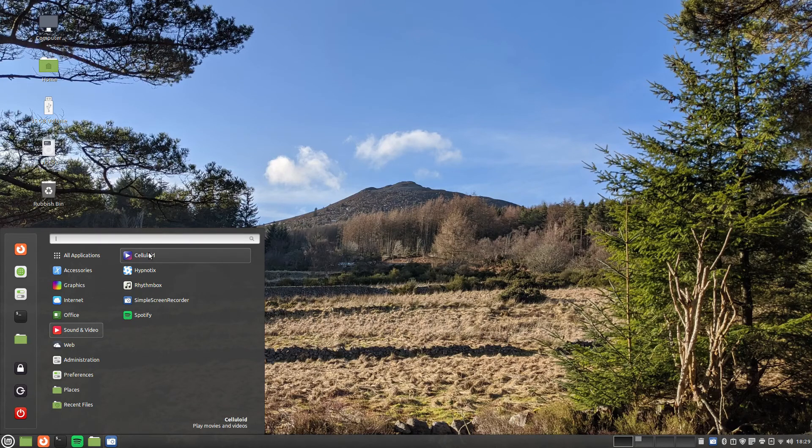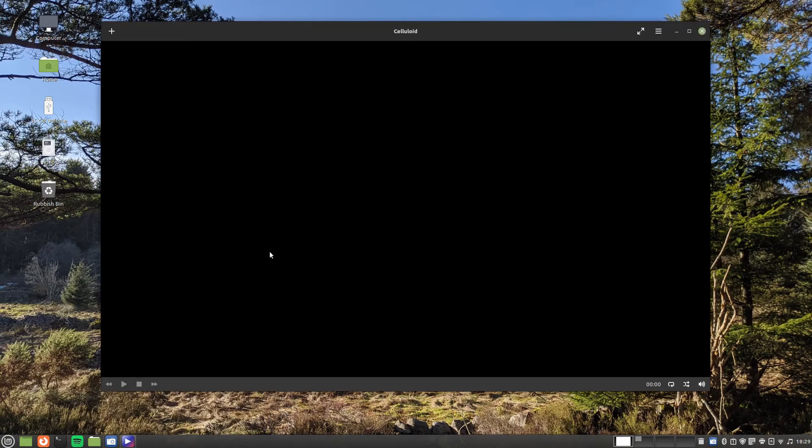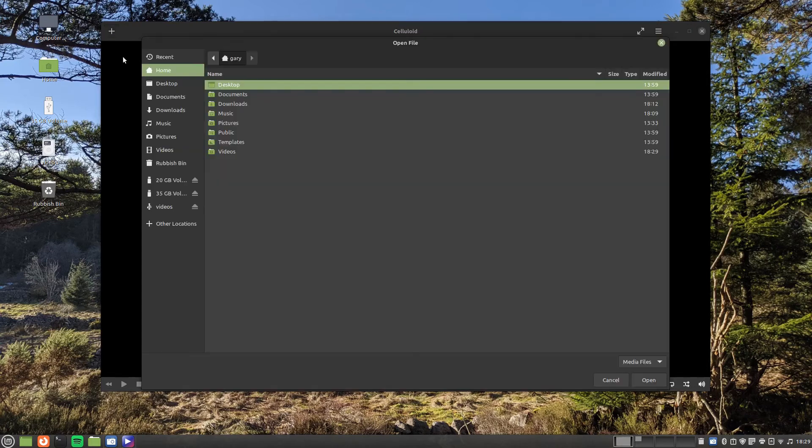Linux Mint still provides tools for listening to audio and watching movies stored on your computer. There is an all-in-one application called Celluloid that lets you do both.